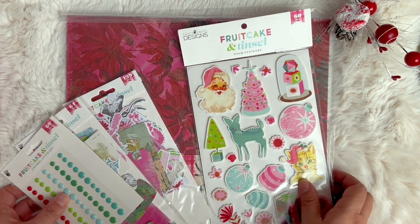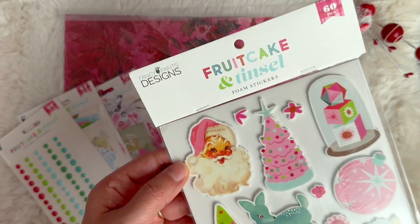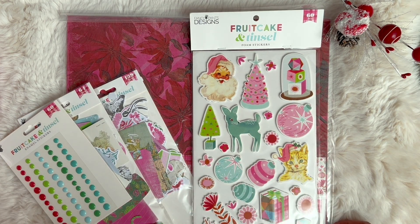Hello everyone! I am so excited to get into this collection with you. This one is called Fruitcake and Tinsel from Fancy Pants Designs. If you are interested in this collection, check out my description below because I will have a link and a discount code ROXY10.